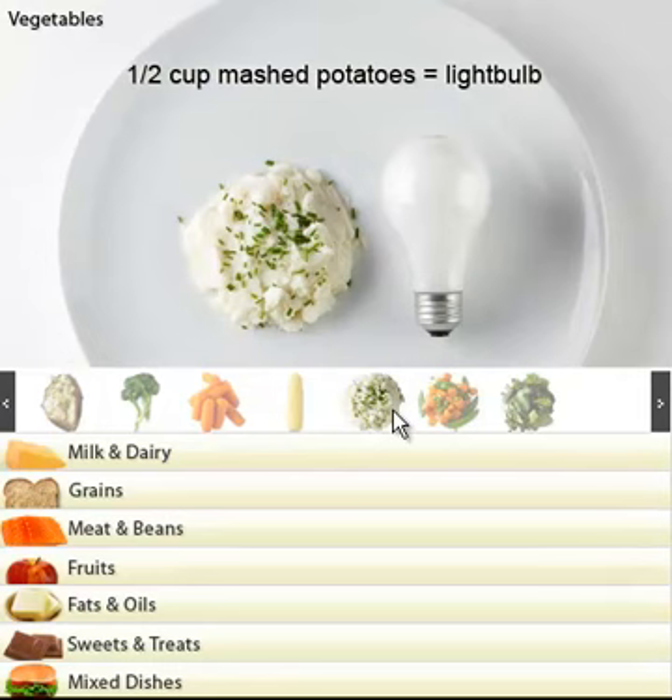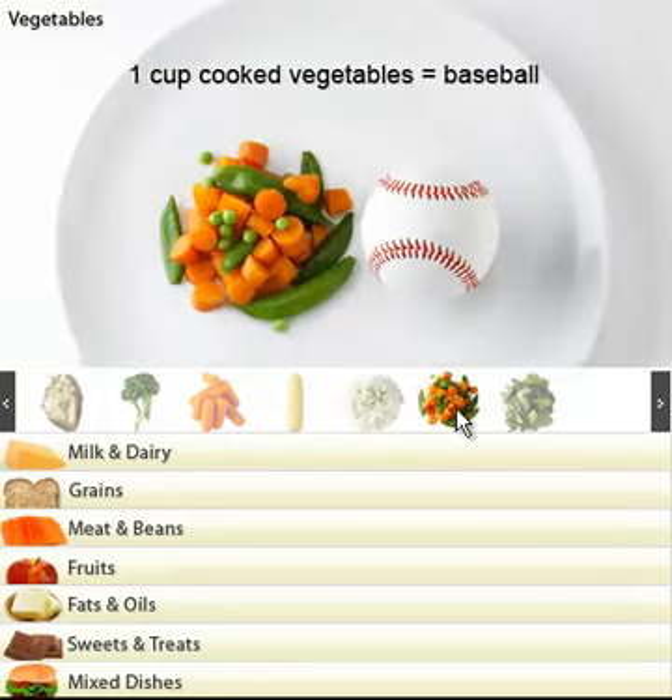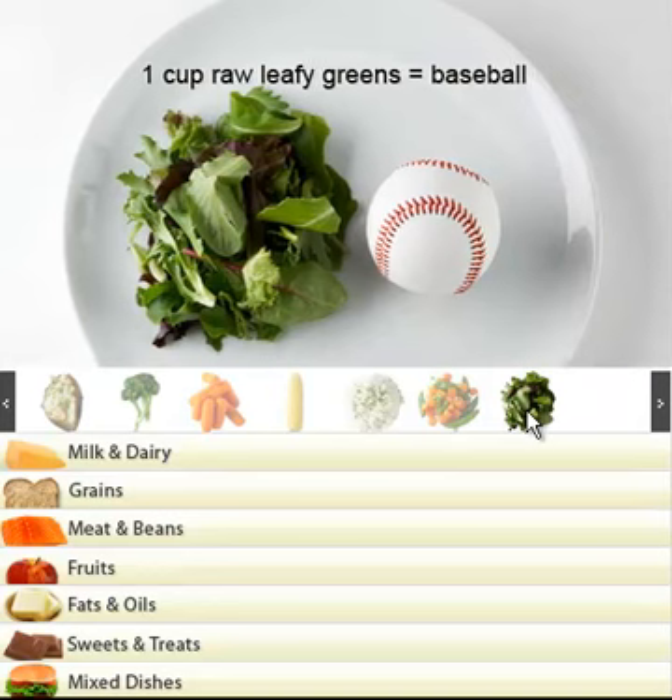Mashed potatoes: half a cup, size of a light bulb. A cup of vegetables: size of a baseball. Raw leafy greens: again, size of a baseball.